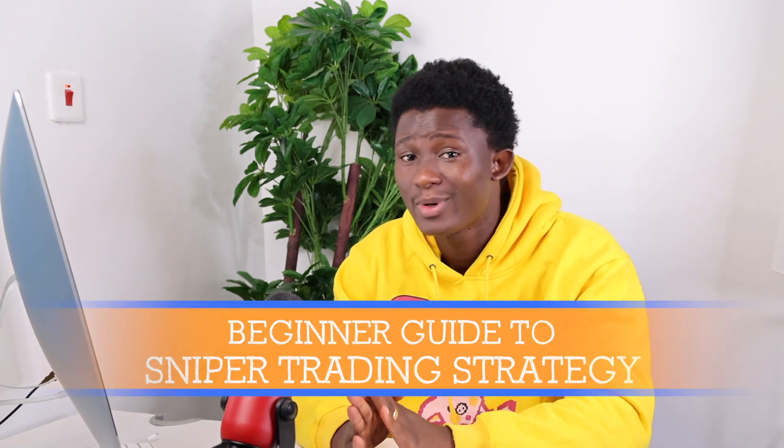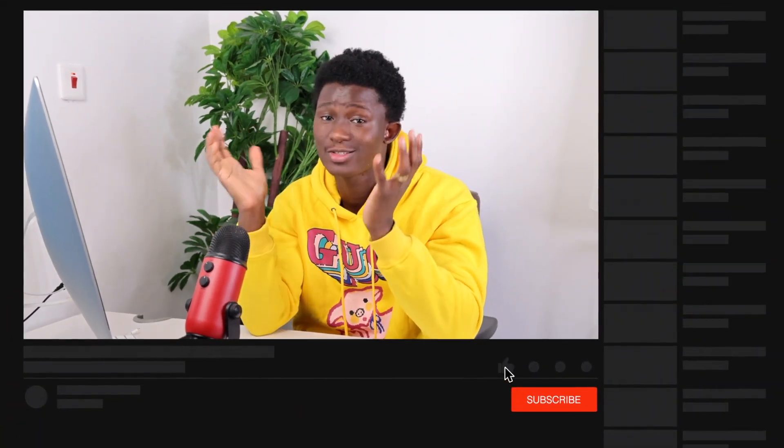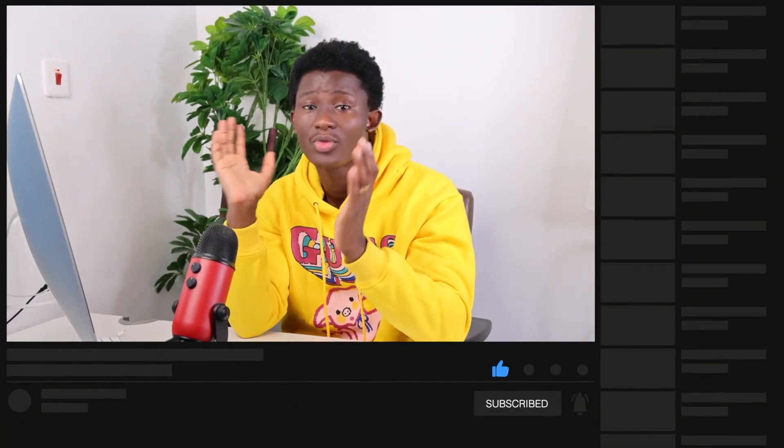What is going on guys, this is KojoForex, aka GBP Emperor, aka Emperor of Blues. Today I'm back with another interesting and insightful video, especially for beginners just starting to learn how to trade. It's titled 'Beginner's Guide to Sniper Entry Strategy.' Sniper entry has been a movement for the past three years — getting that entry at the beginning of a swing point or at the reversal of any swing direction.